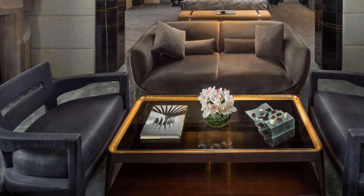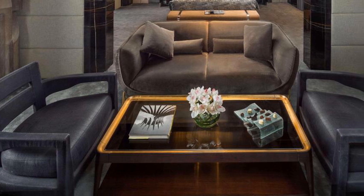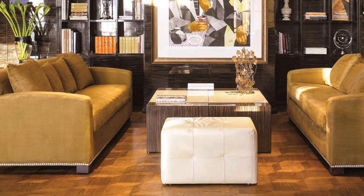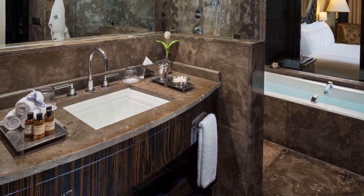All of the Fairmont Nile City rooms are soundproof and decorated with elegant art deco furnishings. They come equipped with a work desk and interactive IPTV. The bathrooms have rain showers with sliding shutters. Some rooms offer a panoramic Nile view or city view.